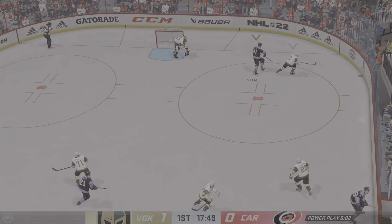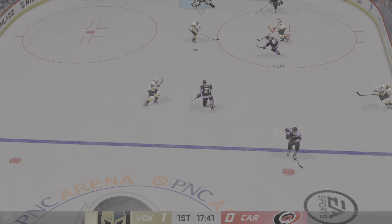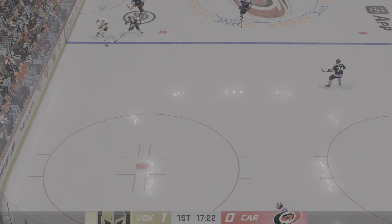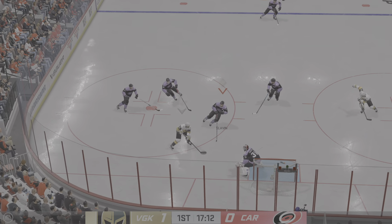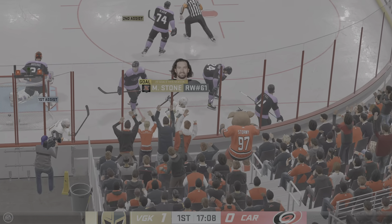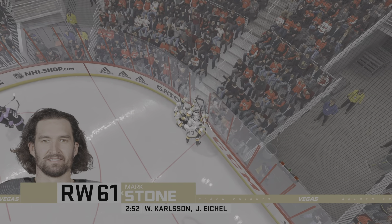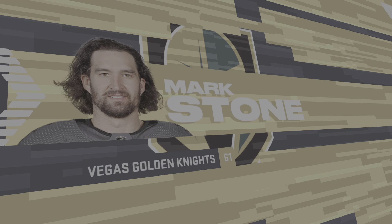Vegas looks to break out in their own end. Nice play shorthanded as they get control of the puck. And he'll take a moment to regroup back at center. He scores! Even under man, they deliver. That's a sloppy play by the power play, but shorthanded they get aggressive, they get up the ice and are able to score.